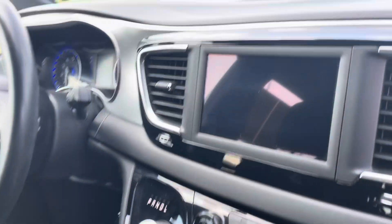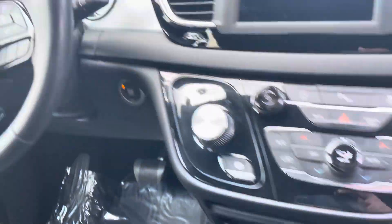You've got USBs, of course, your screen here, all your climate controls and everything. It is push button start.